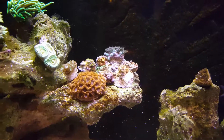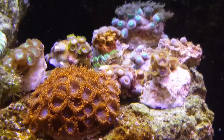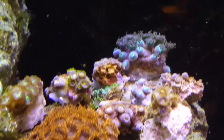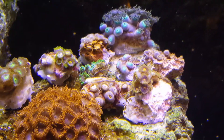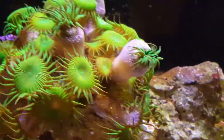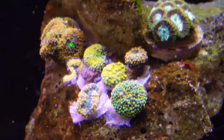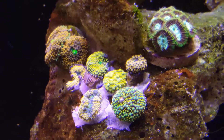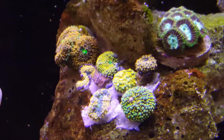Dallas has got her little zoanthids all set up here in the corner. They're shriveled up right now because they just got put in the water. That one's eating. Over here she's got a recordia garden going on. We're going to show you what it looks like in a couple of days when they get acclimated and really open up.